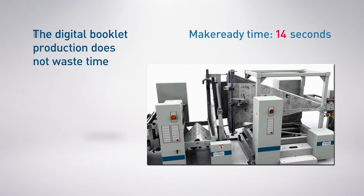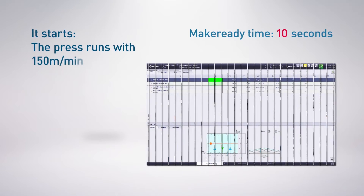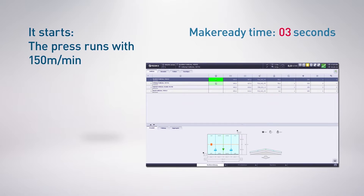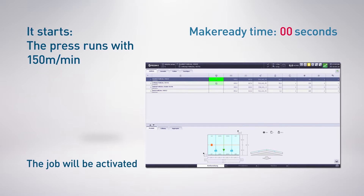Shortest make-ready times are enough to get the job ready for printing. MasterQ has already handed over the job queue with all print jobs in efficient order, dropped in from the MIS. The job will be activated.